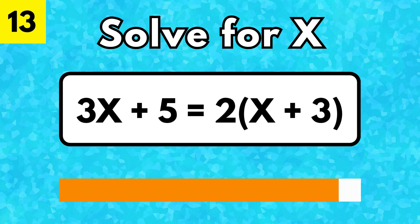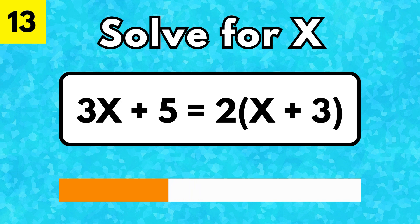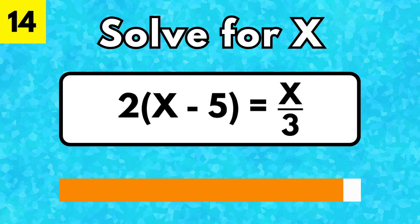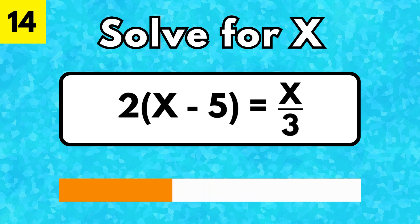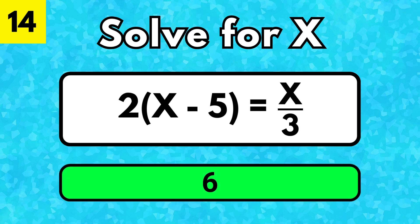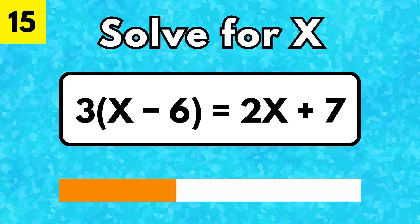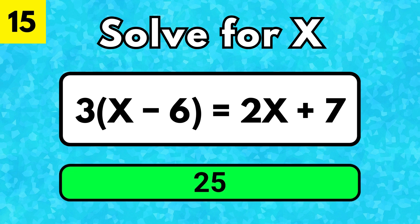X is equal to 5. X is equal to 5. X is equal to 25.